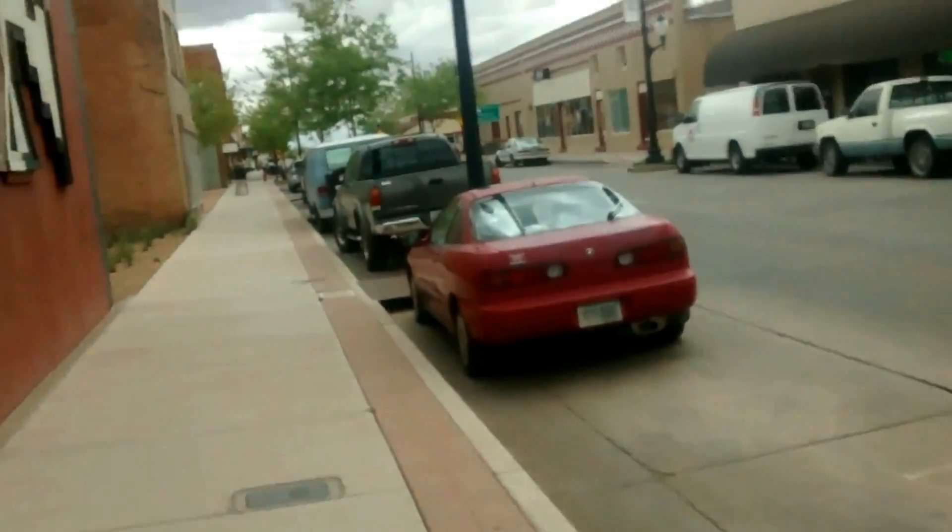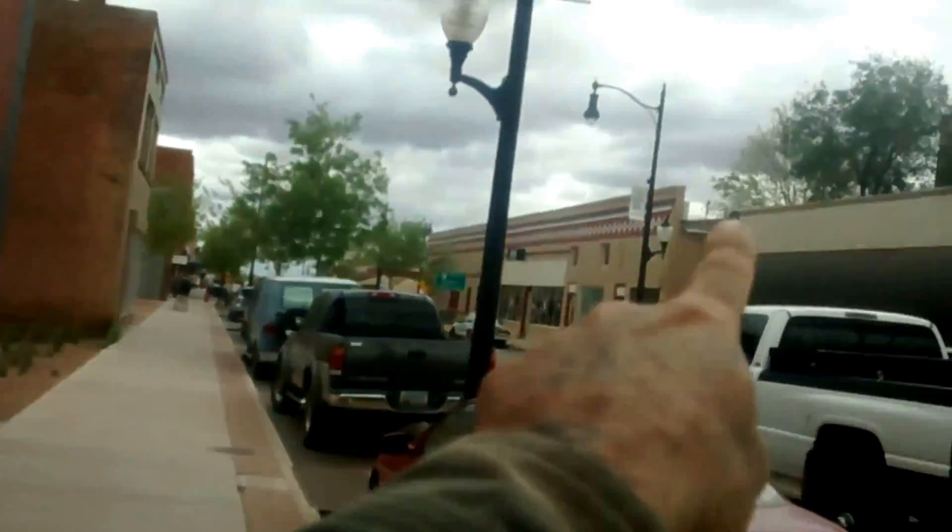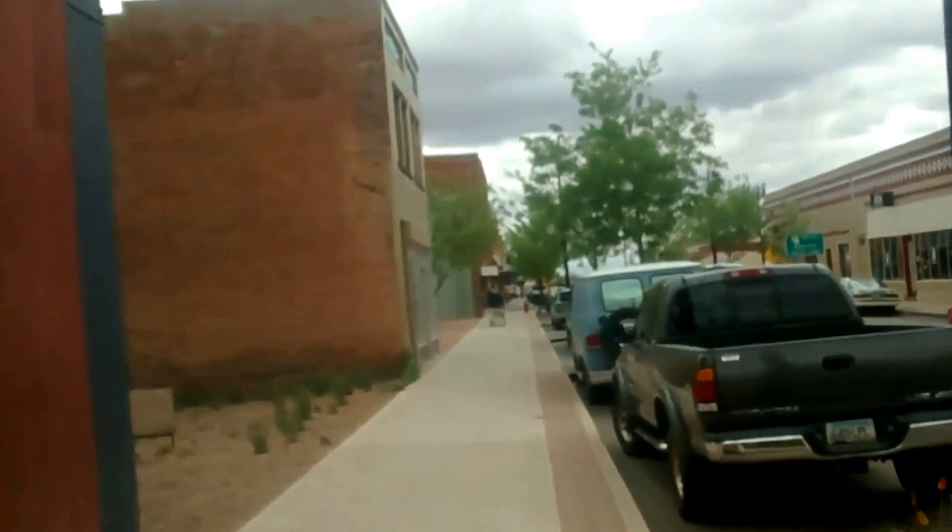As you can see, we're getting into the heart of downtown. These are some of the old original buildings. I've got one over there — there's another trading post. This one here, I don't remember what it was, but some of these buildings are old — like from the 1910s and 20s.